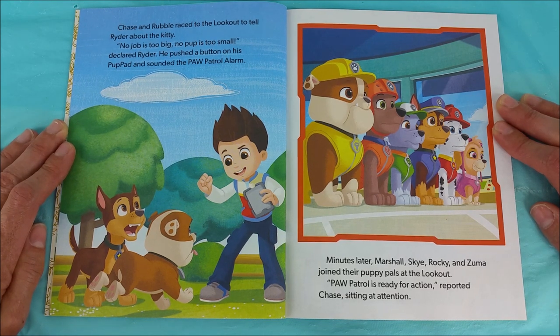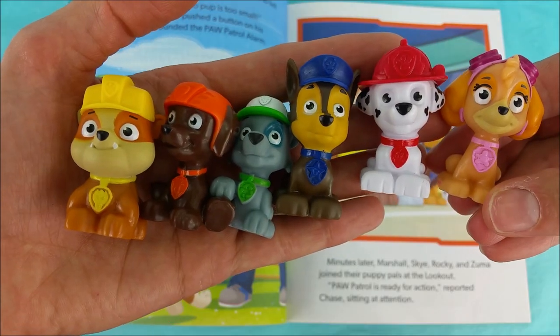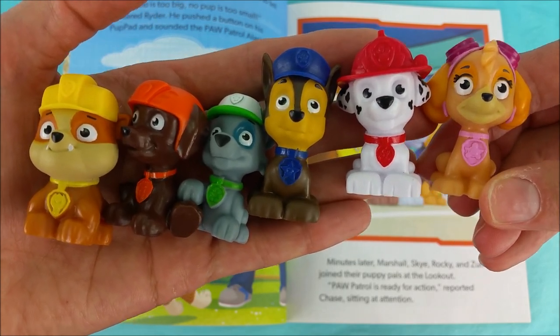Minutes later, Marshall, Skye, Rocky and Zuma joined their puppy pals at the lookout. Paw Patrol is ready for action, reported Chase, sitting at attention. Here they all are! Rubble, Zuma, Rocky, Chase, Marshall and Skye!